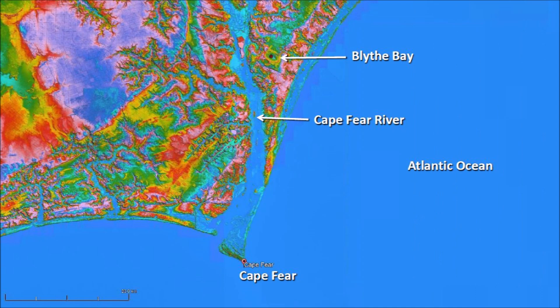Blythe Bay is situated in a strip of land between the Cape Fear River and the Atlantic Ocean. North Carolina sticks out into the Atlantic Ocean and has been hit by 55 hurricanes since 1851, making it the most hurricane-prone state that doesn't border the Gulf of Mexico. Blythe Bay shows evidence of storm surges that have flooded the area since the Carolina Bays were created.